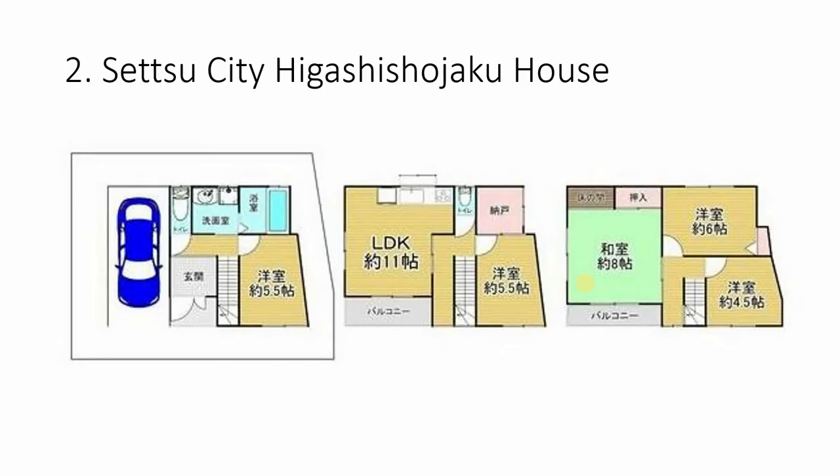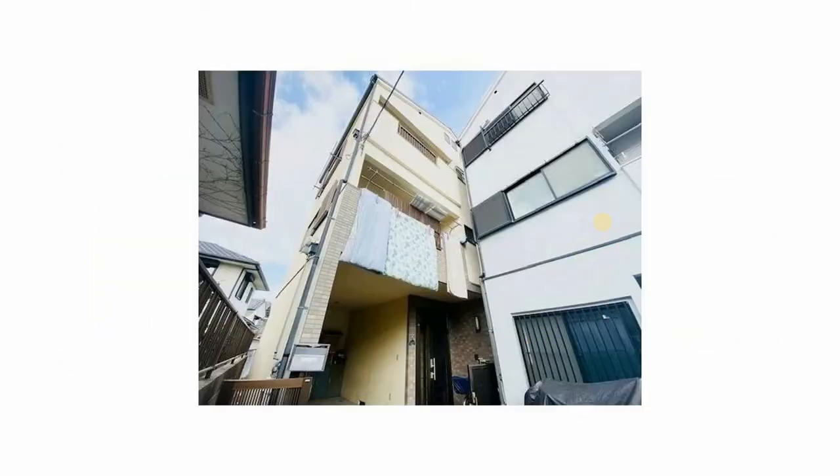Next is the Setsu Higashi Shojaku house — another three-level property. We have mostly wood floors with what looks like one room that might still have tatami floors. It's a smaller, narrower house — a little on the older side and accordingly reduced in price. I couldn't find the exact location for this one but I have it narrowed down to a general area.